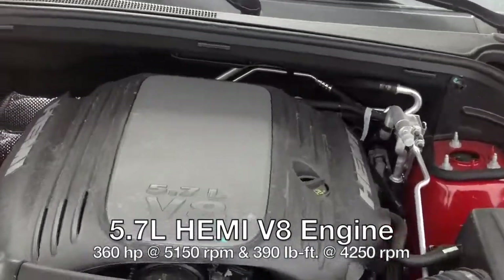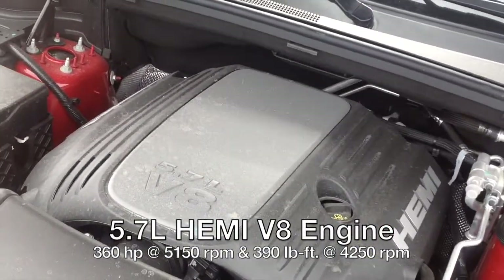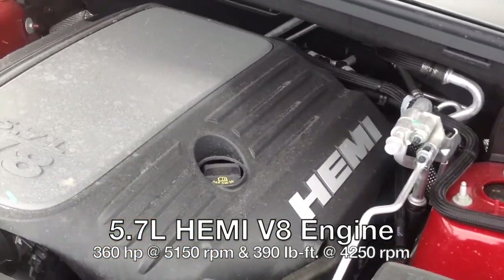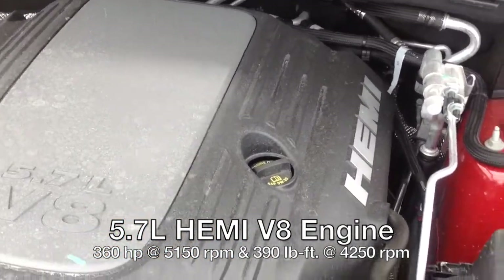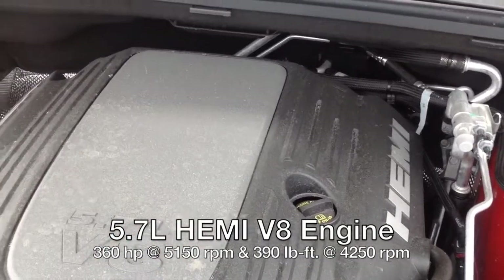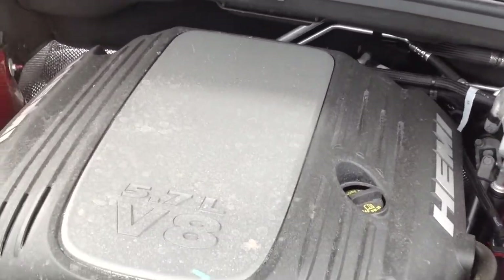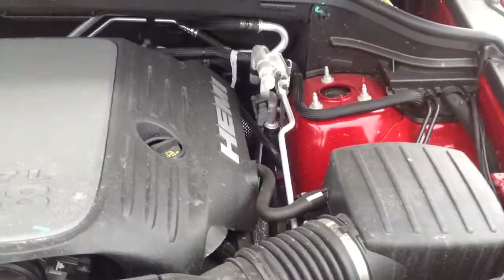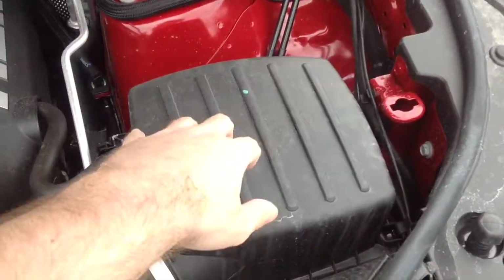The all-new 2022 Durango RT does have the 5.7 liter Hemi V8 — the same engines used on models like the 2021-2022 Dodge Charger and Dodge Challenger. That's really cool.